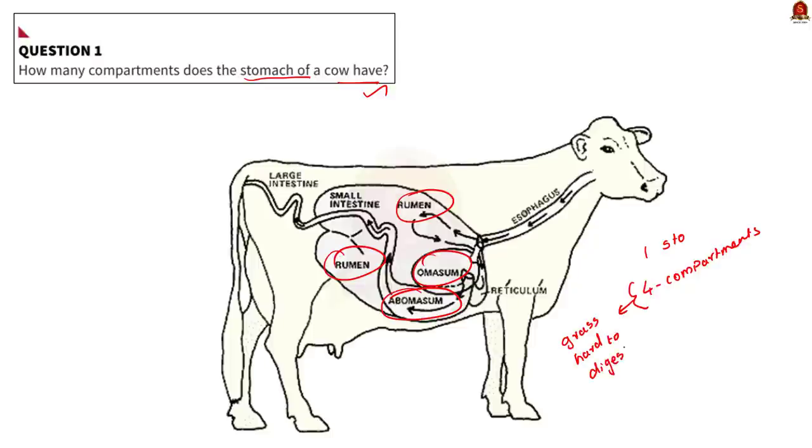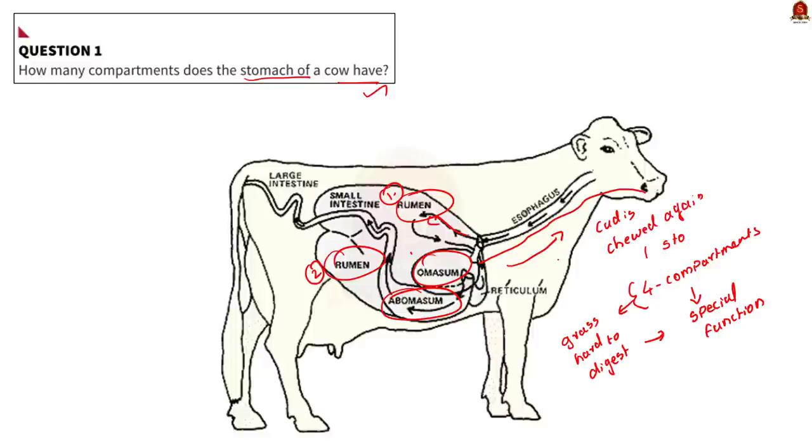Each compartment has a special function that helps to digest tough foods. When the cow first eats, it chews the food just enough to swallow it. The unchewed food travels to the first two compartments — the rumen and the reticulum — where it is stored until later. When the cow is full, she rests. Later, the cow coughs up bits of unchewed food called cud and chews it completely before swallowing it again. This time the cud goes to the third and fourth stomachs, the omasum and abomasum, where it gets digested fully.